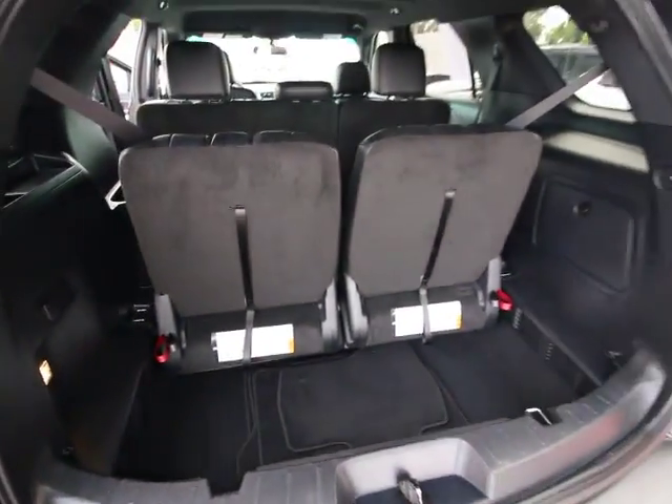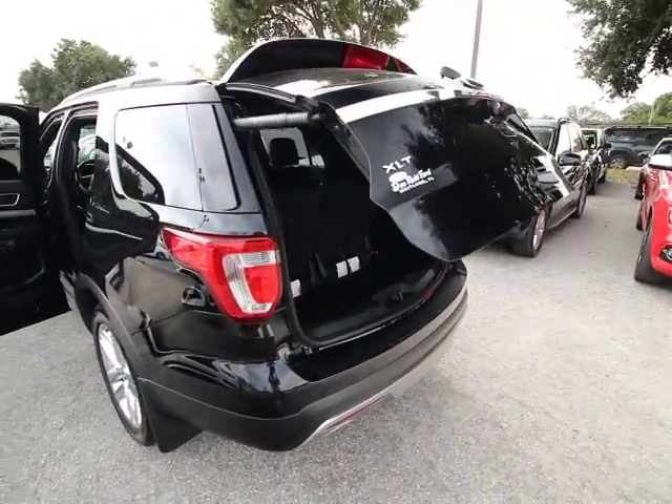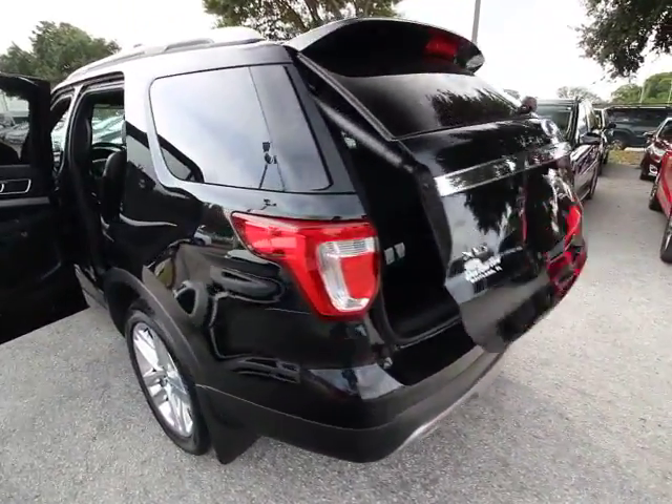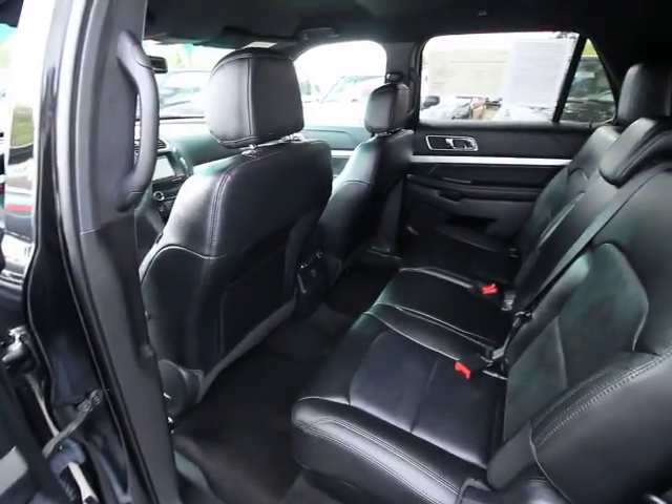Here are some of this vehicle's great options: power passenger seat, traction control, dual airbags, alloy wheels, power steering, four-wheel disc brakes, AM FM CD, MP3 radio, electronic stability control, fog light.